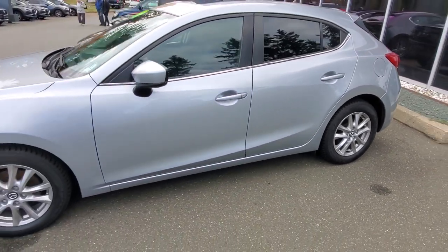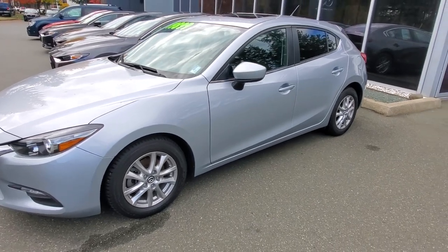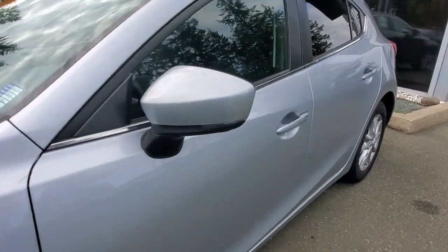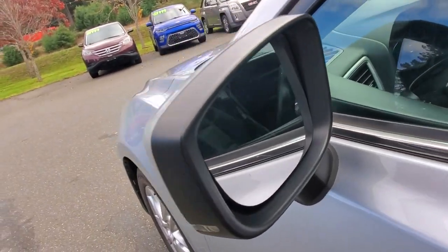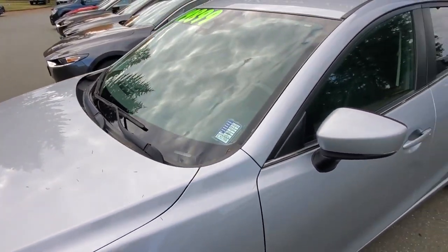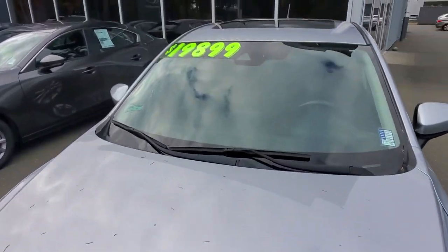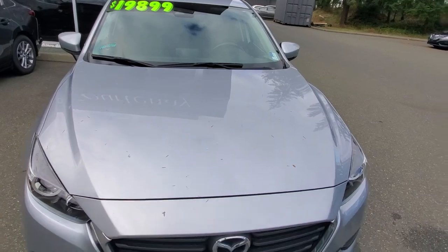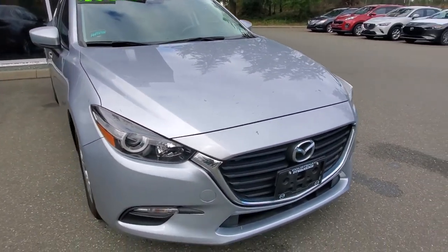Check out the driver's side of this Mazda 3 — it's in excellent condition. Someone really looked after this vehicle nicely. It's got signal lamps built into the outside rearview mirrors, blind spot monitoring, and heated mirrors. It also has cameras up in the windshield for extra braking assistance, rain-sensing wipers, and automatic headlights.